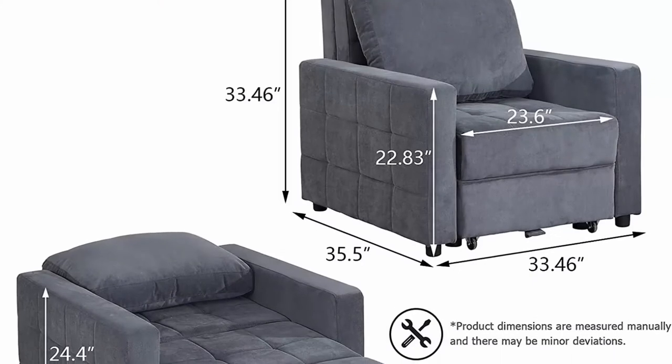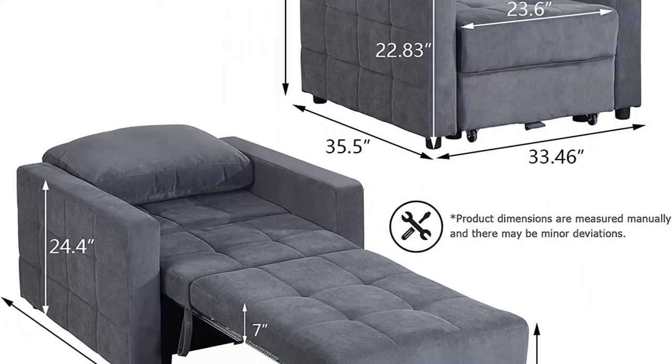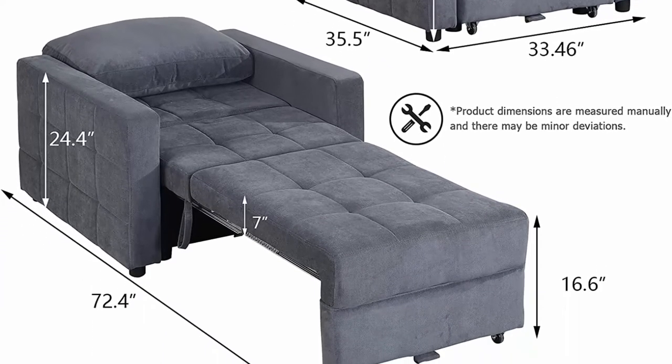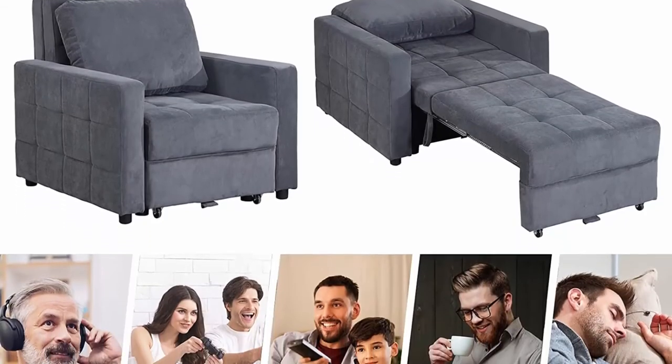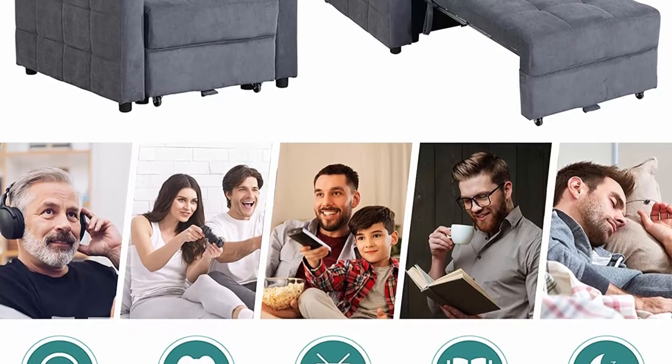Armchair Features: Classic tufted design can match your decoration style in neutral dark grey, unisex. Sturdy wooden frame and steel rail give you more stable support and durability. High-resilience foam filling, thick cushion and backrest make you more comfortable.